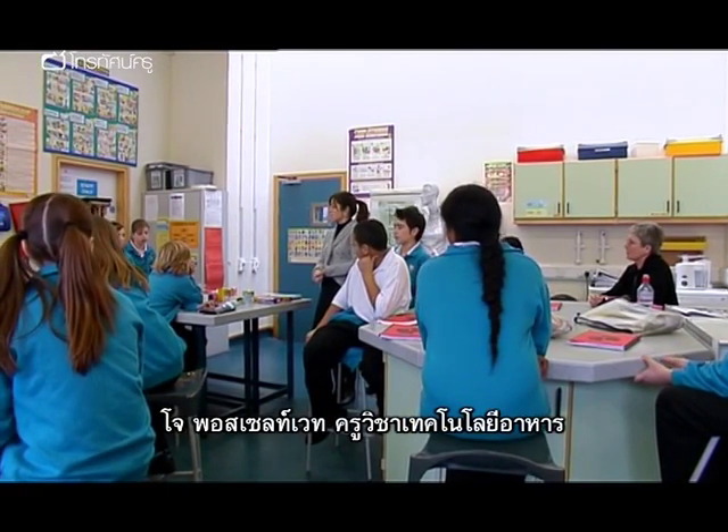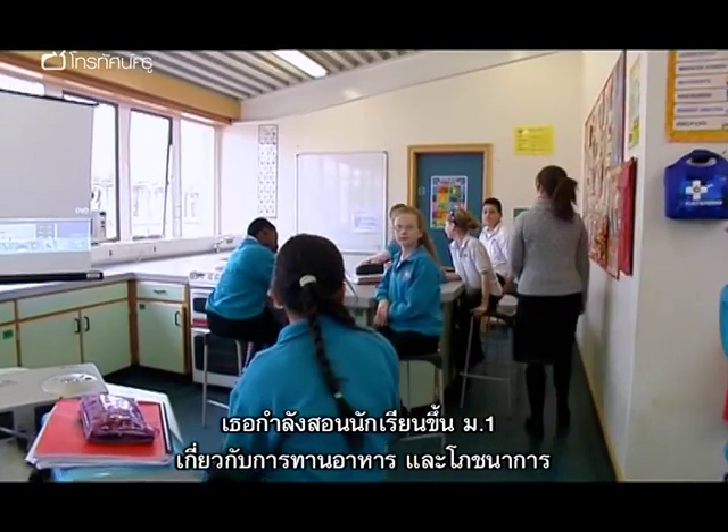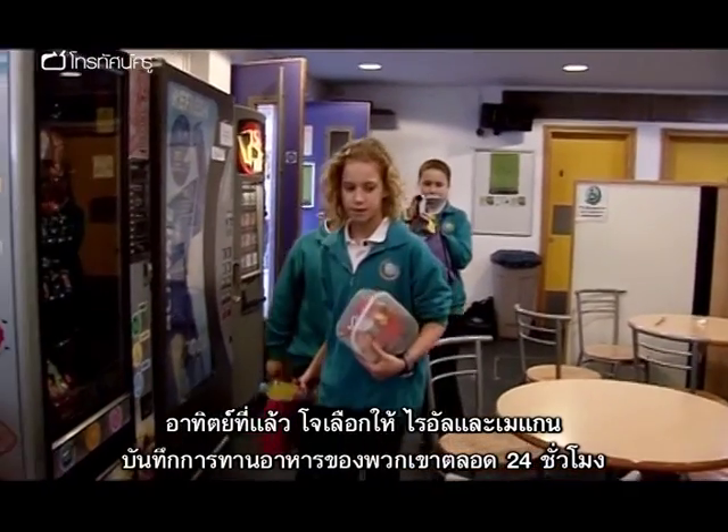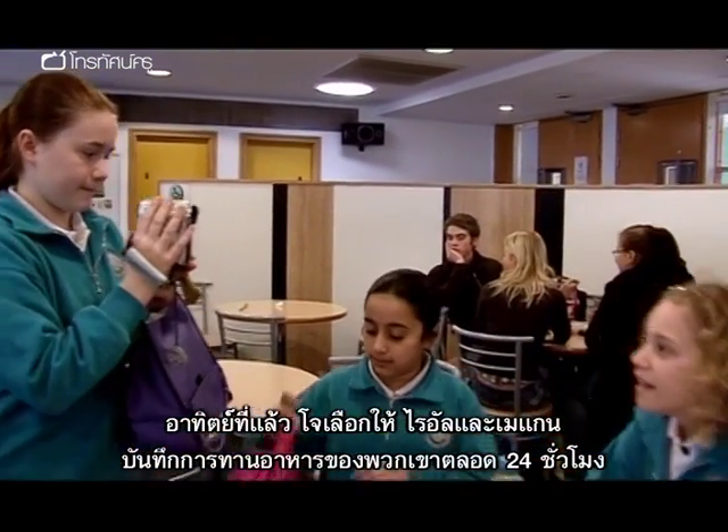Jo Postlethwaite is a food technology teacher. She's working with her year seven class on diet and nutrition. Last week Jo set two of her pupils, Ryan and Megan, a task to keep a video food diary for 24 hours.